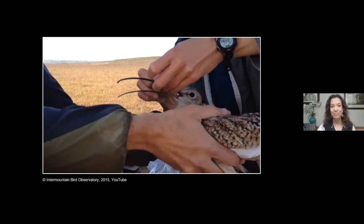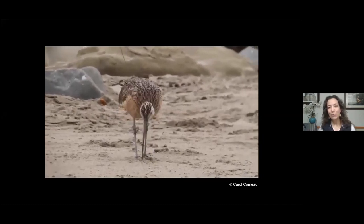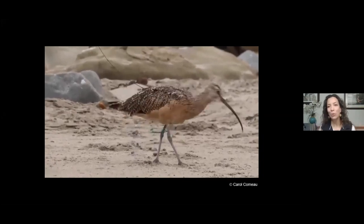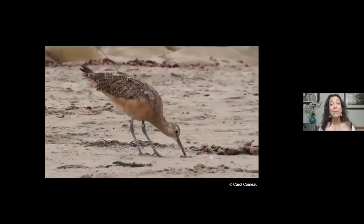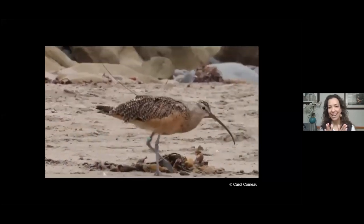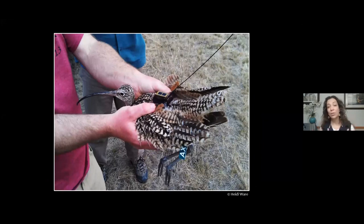A birder in Morro Bay sent us a great video showing just how far down they can probe — always amazing to see from someone on the wintering grounds. Up here in the Intermountain West's high desert, they eat mainly spiders and insects — providing great pest control for agricultural fields. In wetlands in Mexico they eat grubs, earthworms, and insects, and on the beach they eat ghost shrimp, sand crabs, and similar prey.